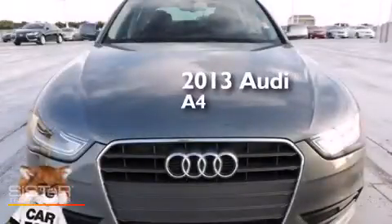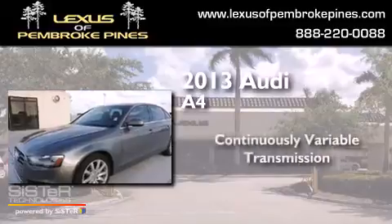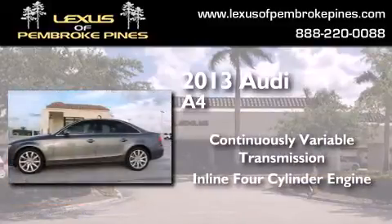This is a 2013 Audi A4. This car has a continuously variable transmission and an inline four-cylinder engine.